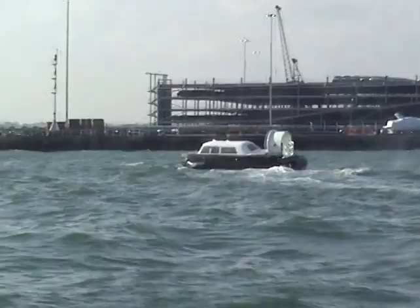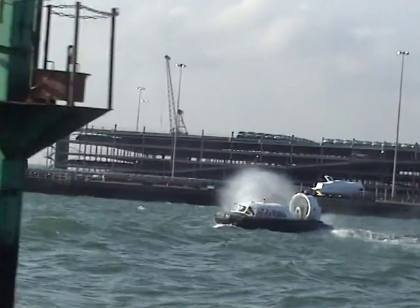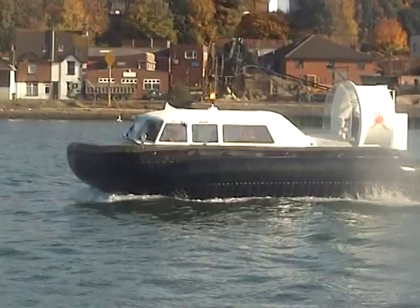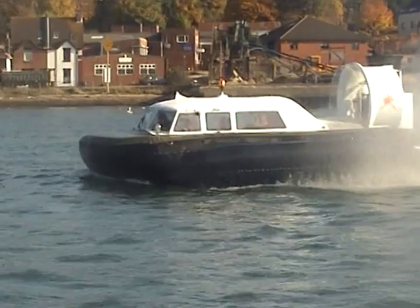We're really bobbing about now. It's going to turn round and come back because the conditions are not too good. See the spray — it's bobbing about a bit in the water. It's turning round now to come back. Quite a good close up of the Pindair as it comes slowly to a halt, coming back to its place in Woolston.